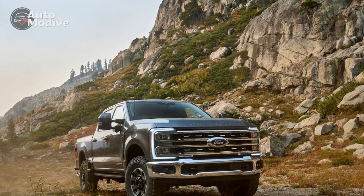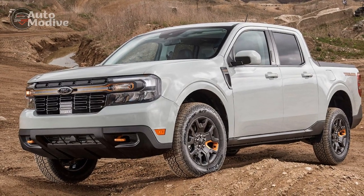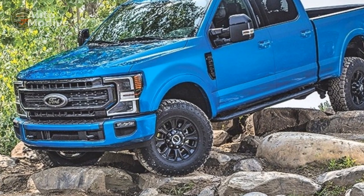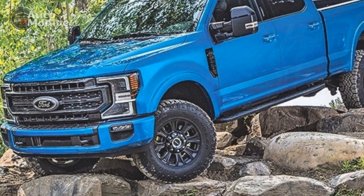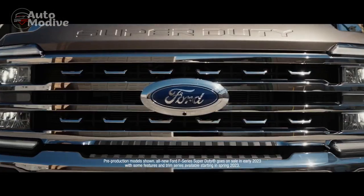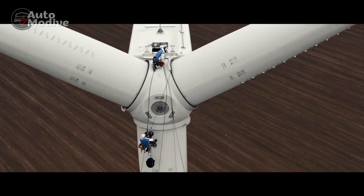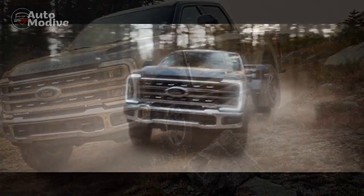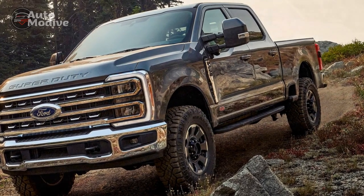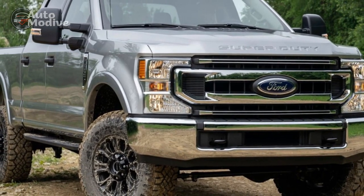2023 Ford Super Duty Tremor delivers value. The 2023 Ford Super Duty Tremor costs $60,780 and the price only goes up, rather quickly, as you tick off the option boxes. Most of that cost is the Super Duty XLT itself, as the Tremor package is a $4,375 option — and that's a value. A base RAM 2500 Rebel costs $71,420, and Chevrolet hasn't said how much the Silverado HD ZR2 will cost yet. The Tremor package can still be optioned on the Super Duty XLT, Lariat, King Ranch, and Platinum trims.